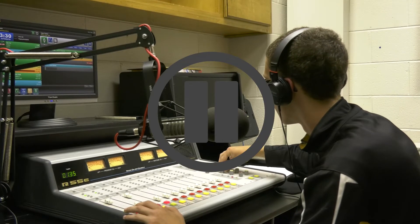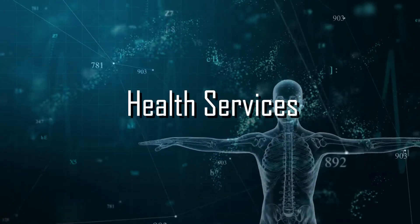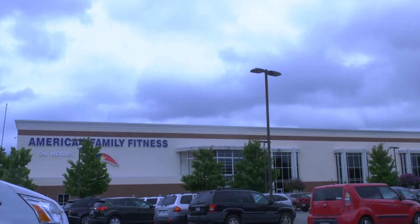But wait! Maybe you prefer a stethoscope over microphones. Then health services is your home. Our health services programs will prepare you to work in a hospital, a fitness center, and everywhere in between.